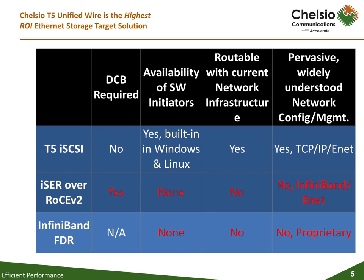T5 Unified Wire also enables storage target solutions with concurrent support for hardware-offloaded iSCSI using iWARP — which is RDMA over TCP — allowing unmatched flexibility. Benchmarking results demonstrate that iSCSI at 40 gigabits per second provides the same performance, throughput, and CPU utilization as iSER, thanks to the built-in RDMA that is optimized for SCSI storage.